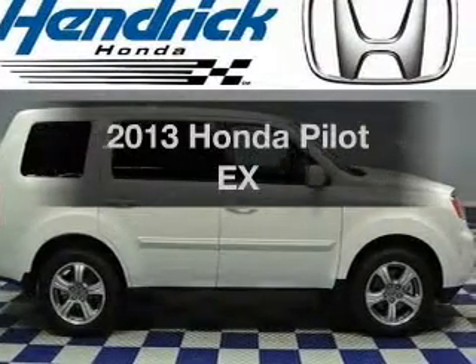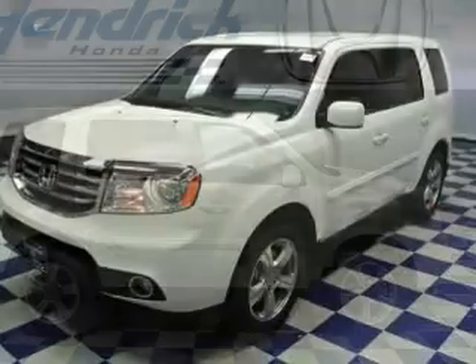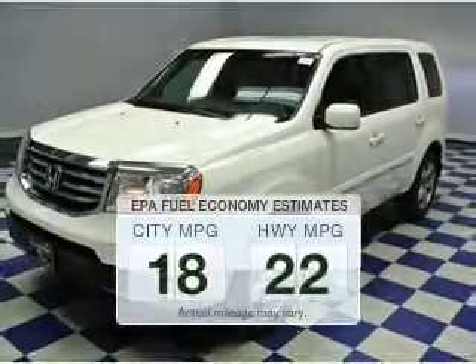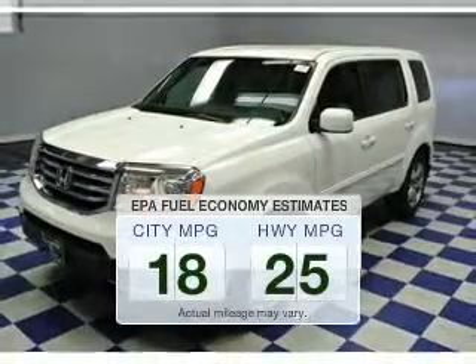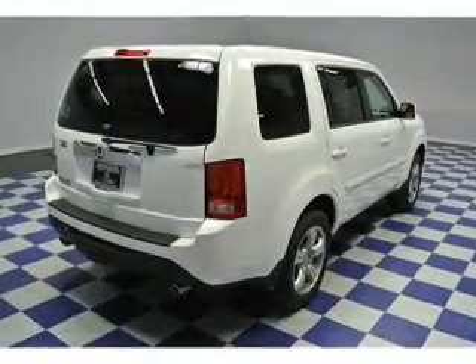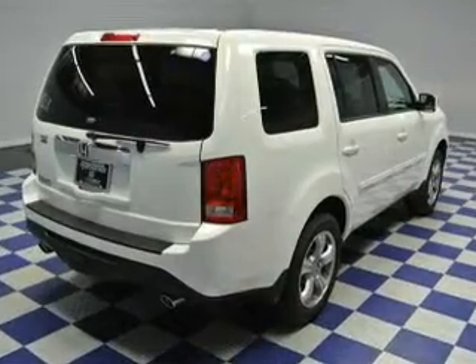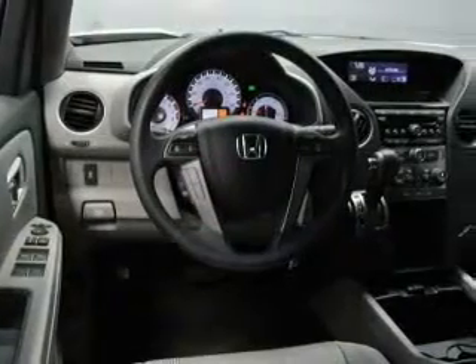Introducing the 2013 Honda Pilot — everything you need under one roof with this great vehicle. Low emissions and good fuel economy are important to you and to the environment. The powertrain includes front-wheel drive with a solid six-cylinder engine driven by a five-speed automatic transmission.